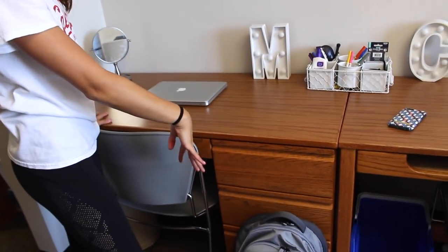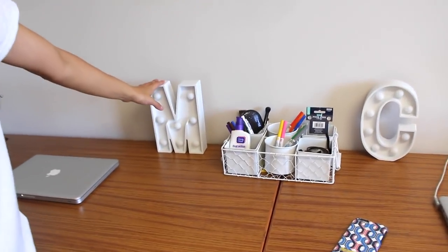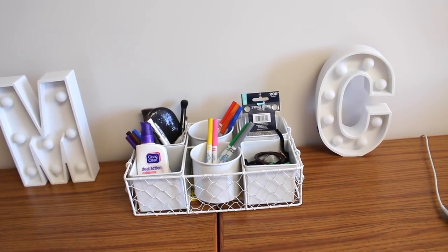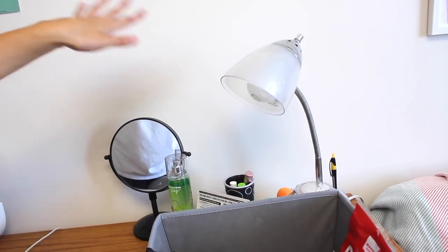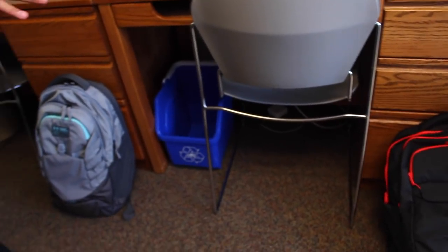Our desks aren't that full — we just have makeup, medicine, and whatever. We each have a small mirror for makeup. Our laptops are sitting on our desks right now. We have an M and a C from our aunts. We got an organizer from TJ Maxx — it's white and looks great. Sierra's desk is pretty much the same: her laptop, the C, the mirror, her lamp from home which is probably from Target or Walmart, and a few more makeup things, perfume, and a stapler. We also have these cute little 'open when' boxes from our friend Emma. Our bags are hanging out right here, and trash and stuff is under the desk.